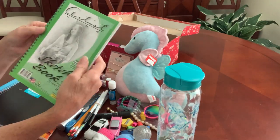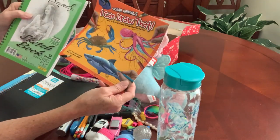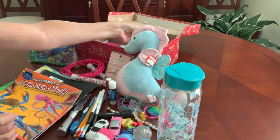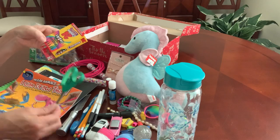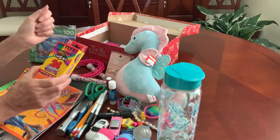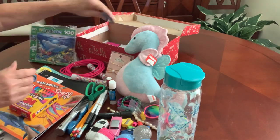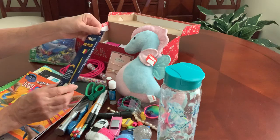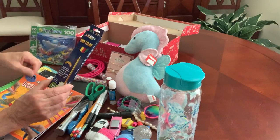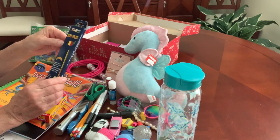I put in a sketchbook so she'll have a place to sketch animals from her 'I Can Draw' instruction book. I also included a pair of scissors, additional school supplies, 24 colors of crayons for 25 cents from Walmart, and colored pencils — which I thought would be great for when she sketches sea creatures from her instruction book.